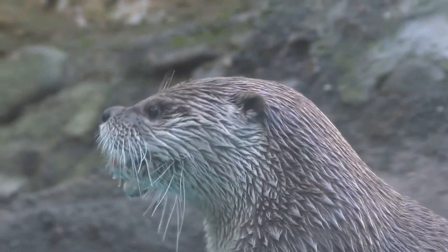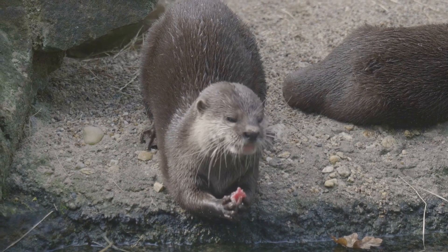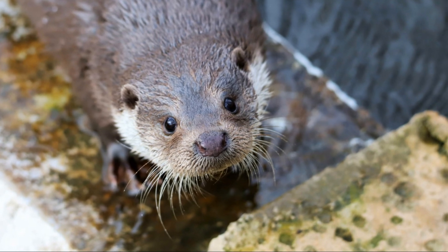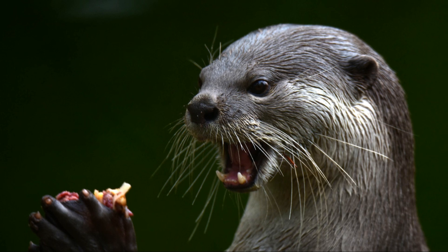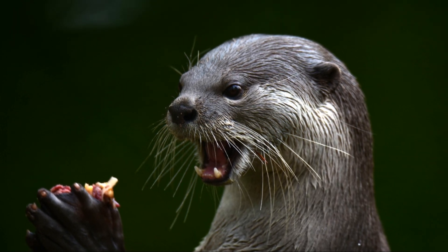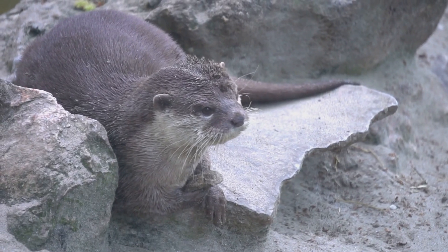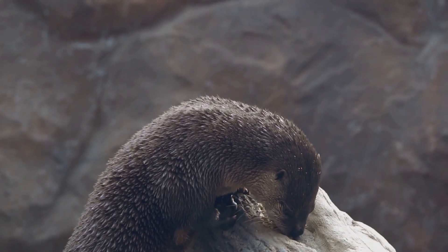Otters are carnivores, which means they love to eat meat. Their favorite food is fish, and they are expert fishers. They use their whiskers to sense movement in the water, helping them find tasty treats. But fish isn't the only thing on the menu — otters also enjoy shellfish, like clams, crabs, and mussels. They are quite clever and use rocks as tools to crack open their hard shells. Otters are opportunistic eaters, meaning they'll take advantage of whatever food they can find.